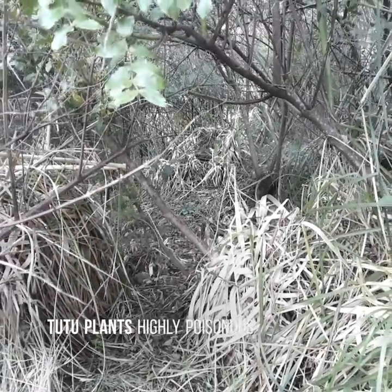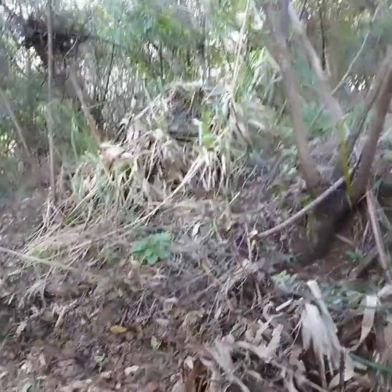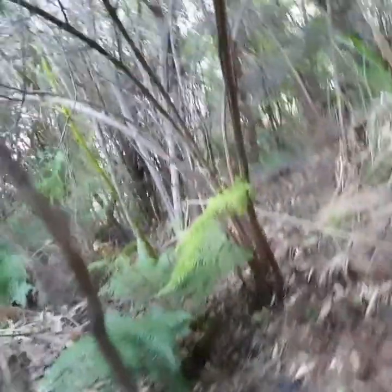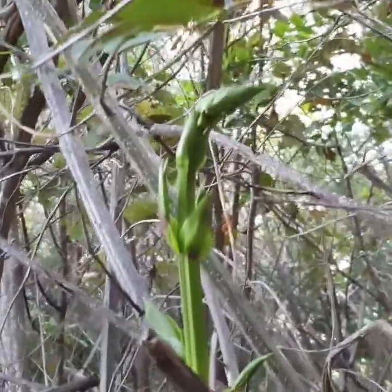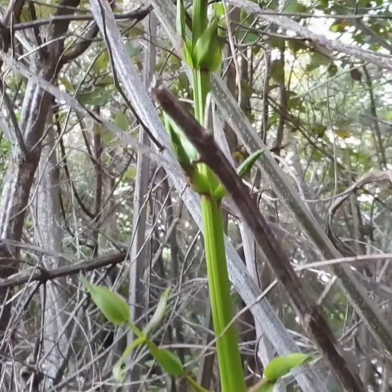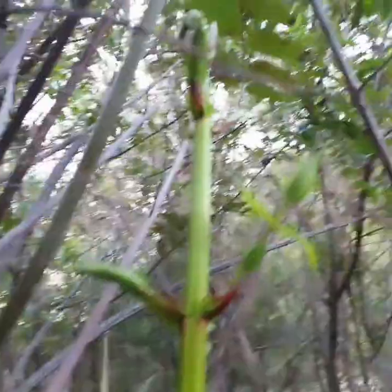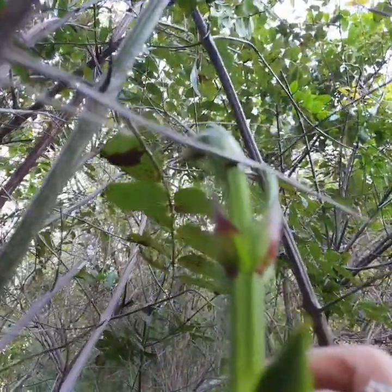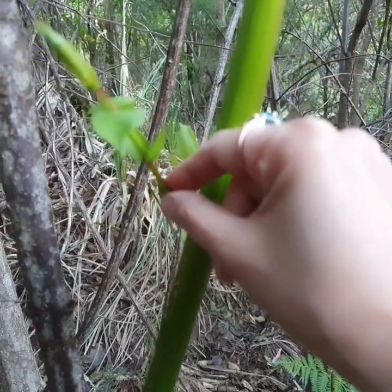What the heck is going on here? This thing is poisonous, they call it tutuk. This one is called tiyu tiyu — it's a very poisonous plant, you don't eat it. Yeah, that's really poisonous. Don't eat that.